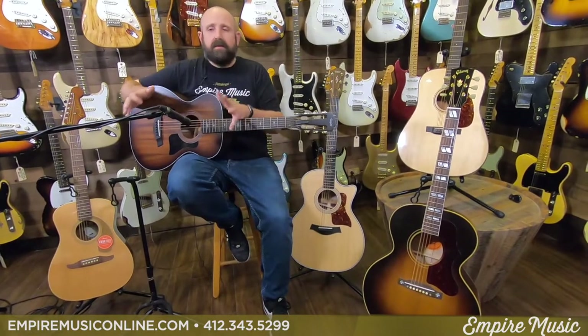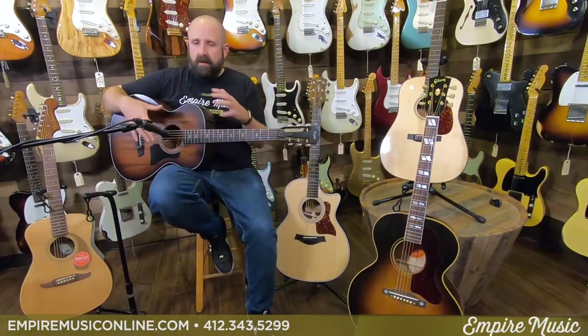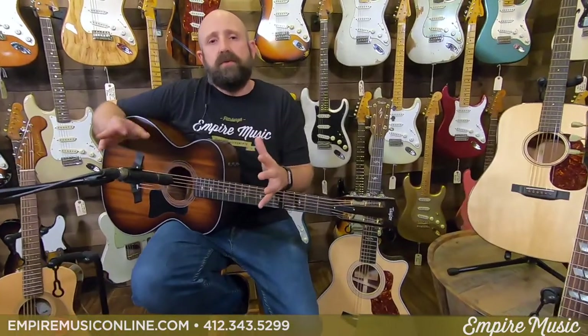Obviously every brand of guitar is not going to be synonymous inside — they're not just the same over and over. We can't say a Taylor Grand Concert and a Martin Double-O are going to sound the same. That's not true. But side by side compared to their bigger and smaller companions in the lines, you'll be able to get a pretty similar experience as a general rule.